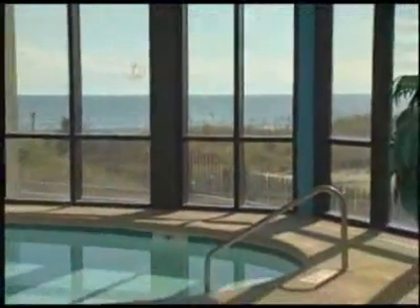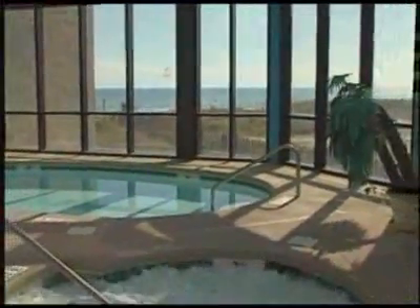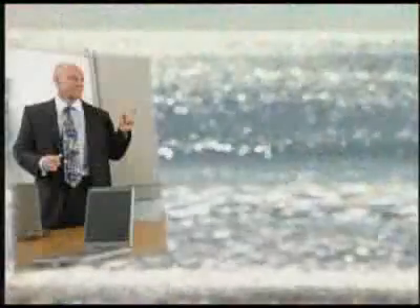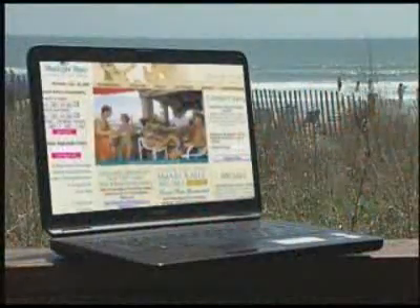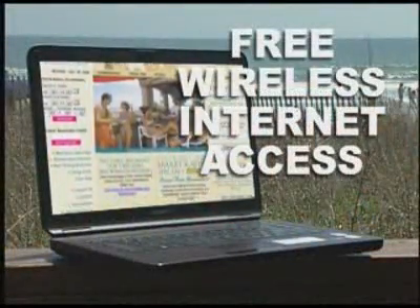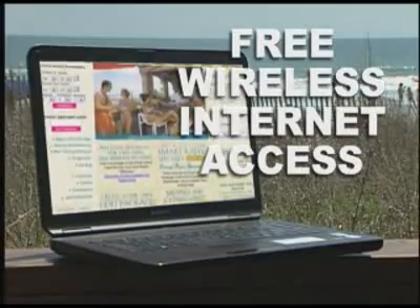On cooler days, enjoy the Beach Cove's indoor pool and jacuzzi. Whether you're here on business or a golf or family vacation, keep in touch with the office or friends back home with free wireless internet access available to all Beach Cove guests.